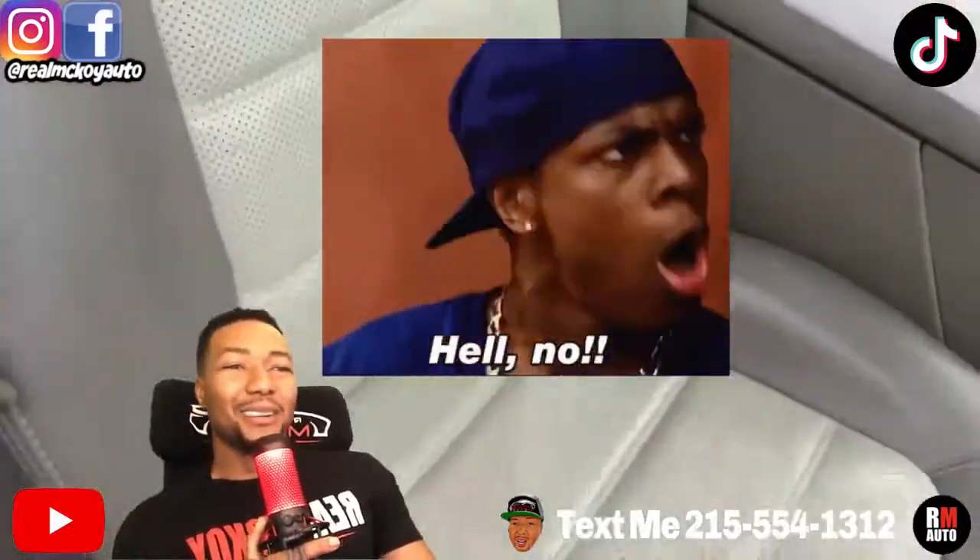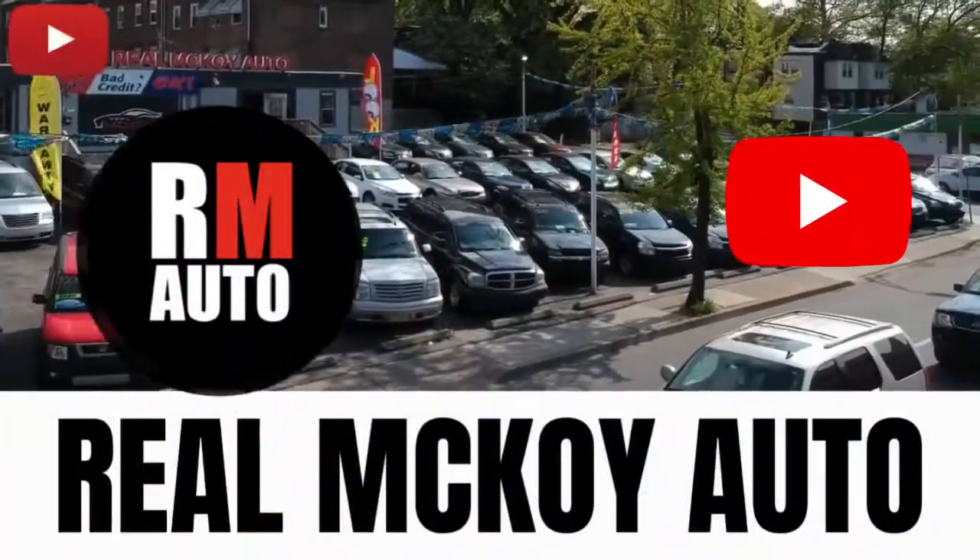If not, don't worry about it — no pressure sales here at Real McKoy Auto. We got the best deals and you always got to keep it real.